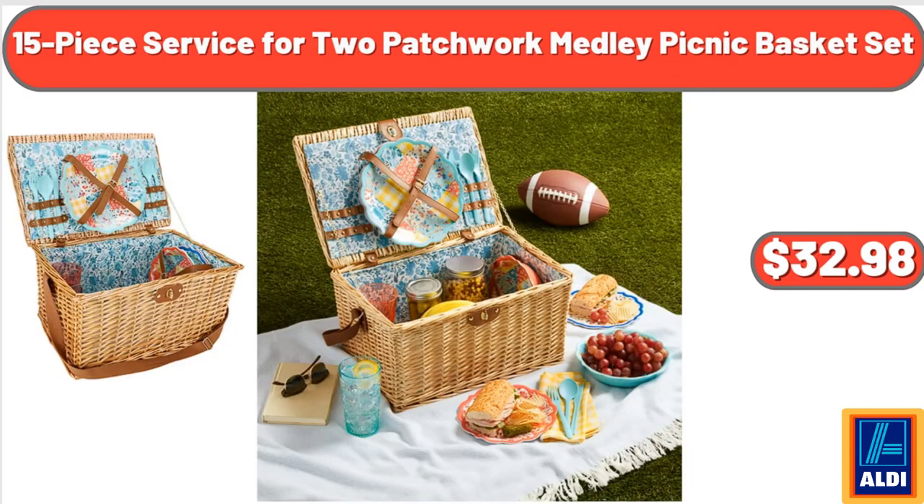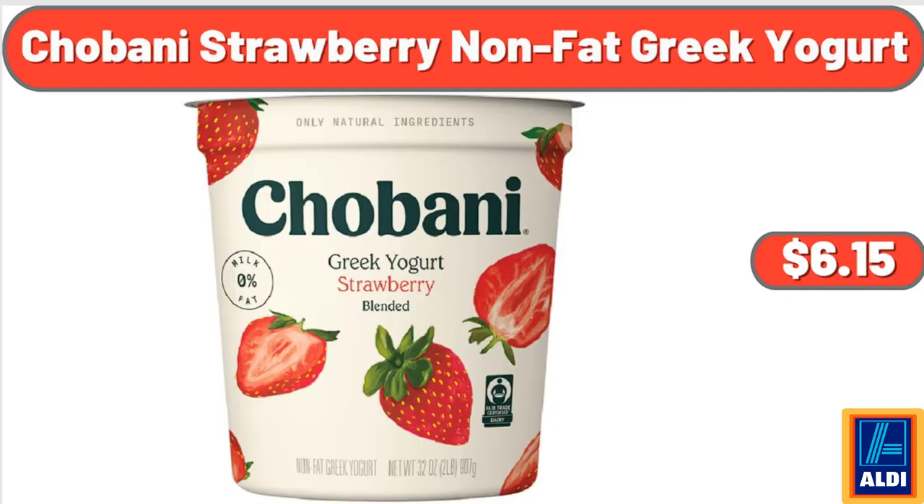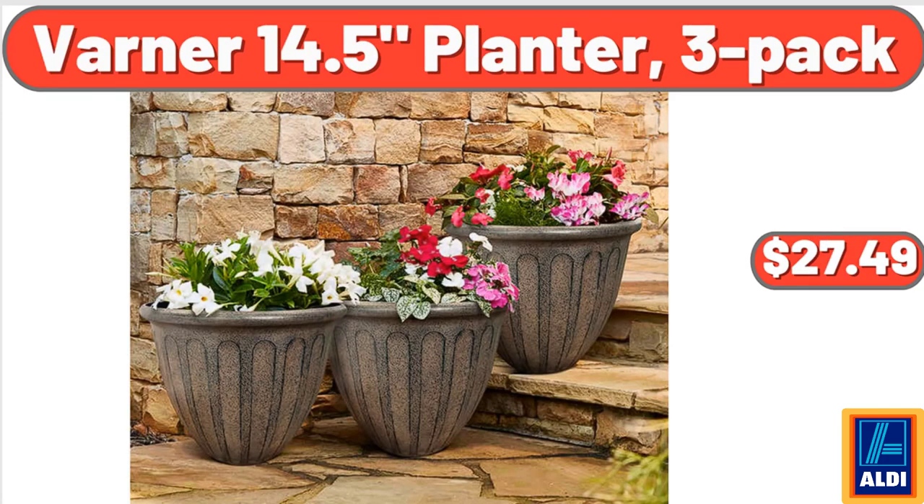15 Piece Service for Two Patchwork Medley Picnic Basket Set, $32.98. Delaney 2 Gallon Glass Drink Dispenser with Metal Stand, $22.98. Chobani Strawberry Non-Fat Greek Yogurt, $6.15. 3 Pack Shoe Liners, $4.99. Varner 14.5 Planter, 3 Pack, $27.49.